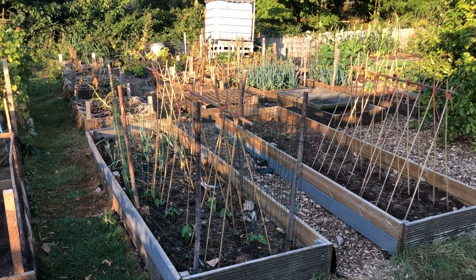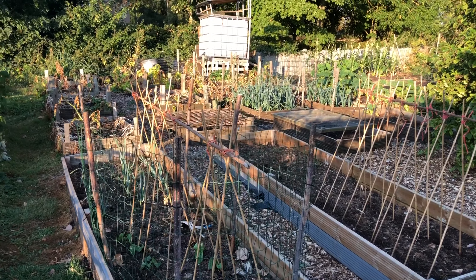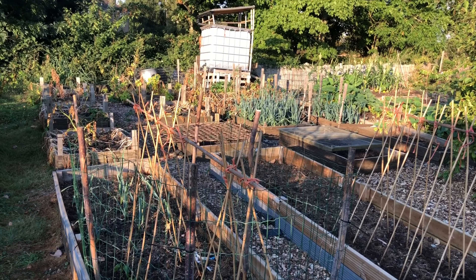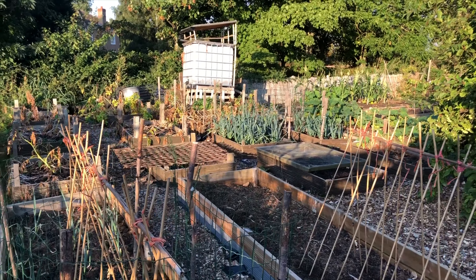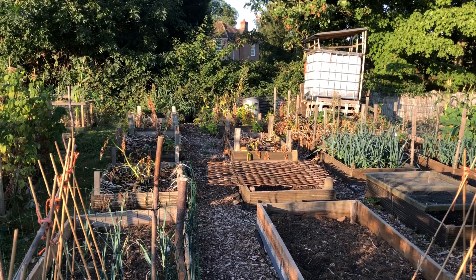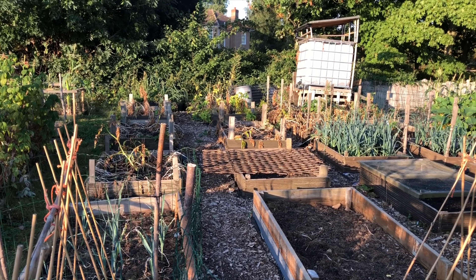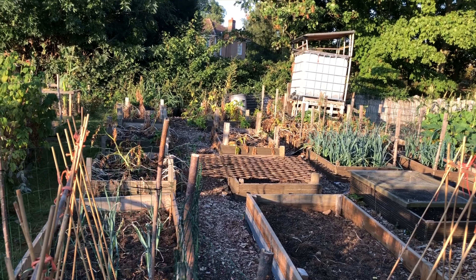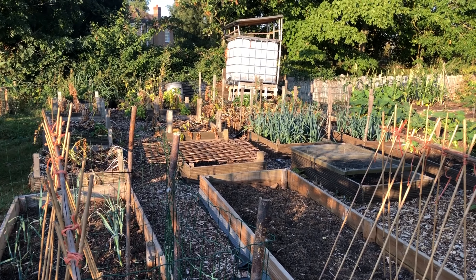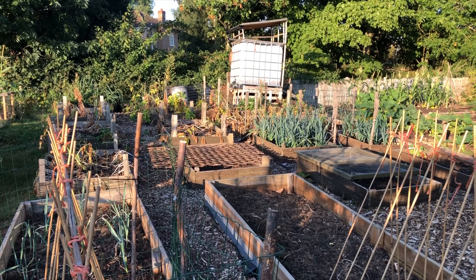Welcome back to Apple Tree Allotment. Down here early on Sunday morning, it's about ten to seven. The kids are just getting up so I came down while it's still quite cool. It's supposed to get to 34 degrees Celsius today, same as yesterday, but it's only about 17 at the moment, so it's quite pleasant. I thought I'd come down, do a couple of little jobs, and do some watering.